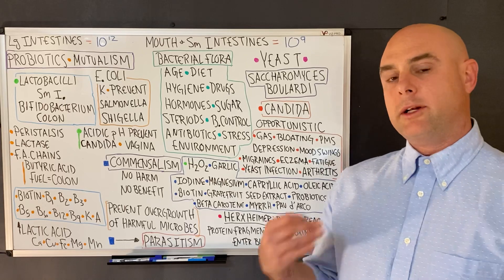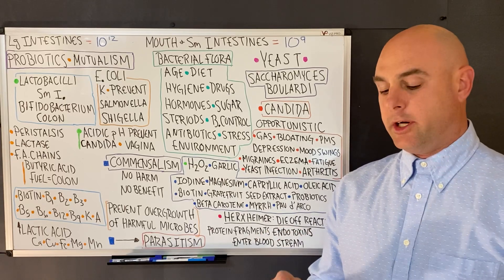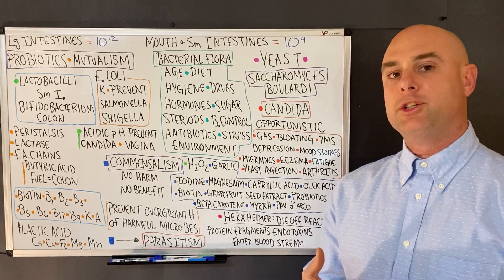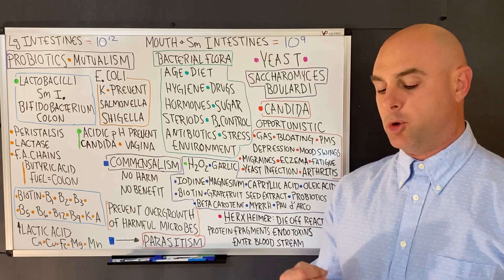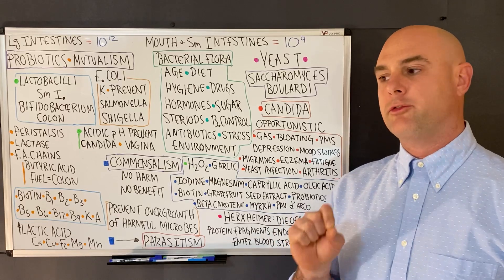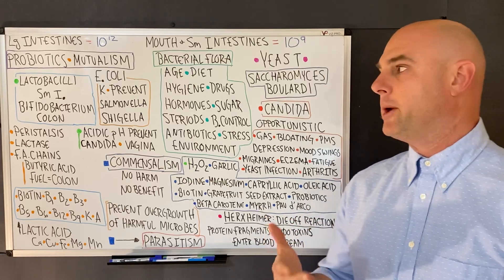I'm going to leave a list of all the bacteria common for each part of the body, as well as any information from this video that is not on the board, the sources for this video, and sources for good probiotics.